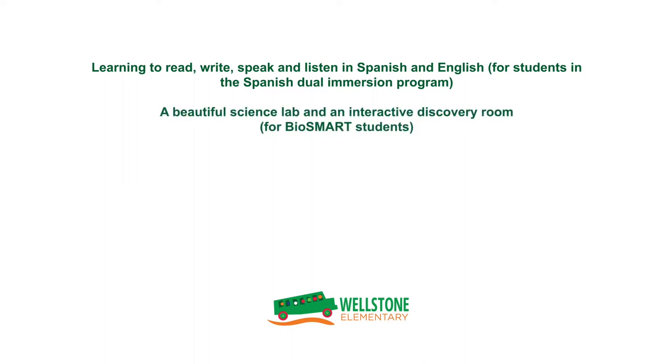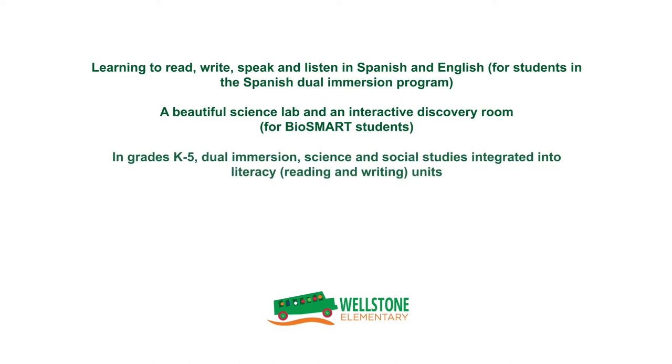Our BioSmart program offers students and families a beautiful science lab and an interactive discovery room. In grades K-5 dual immersion, science and social studies are integrated into units of study.